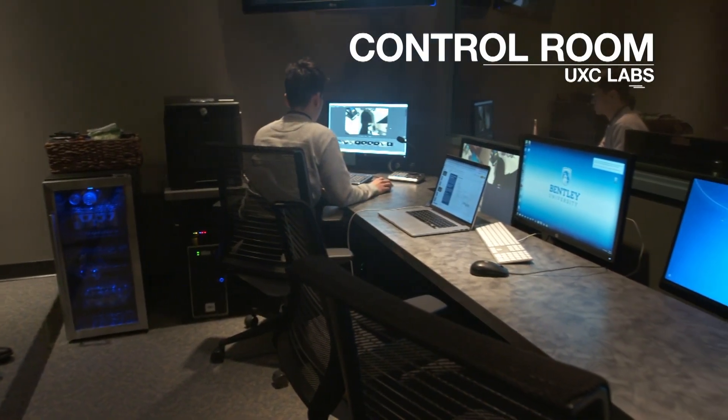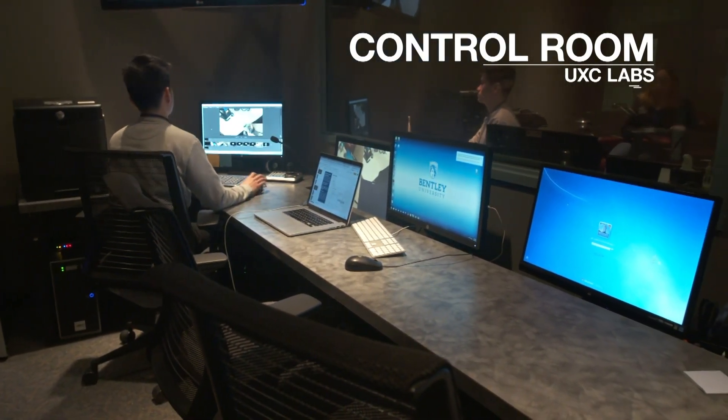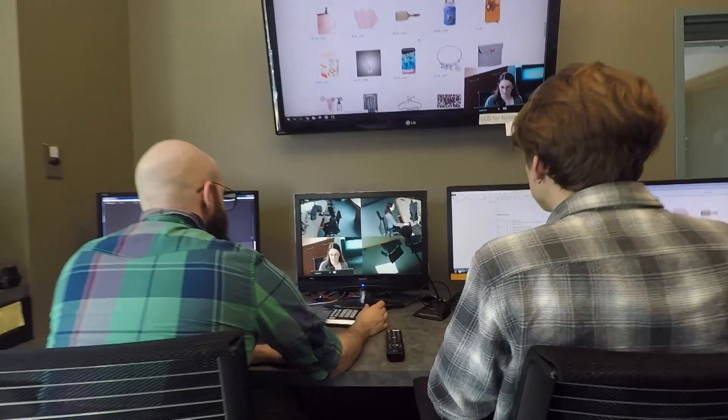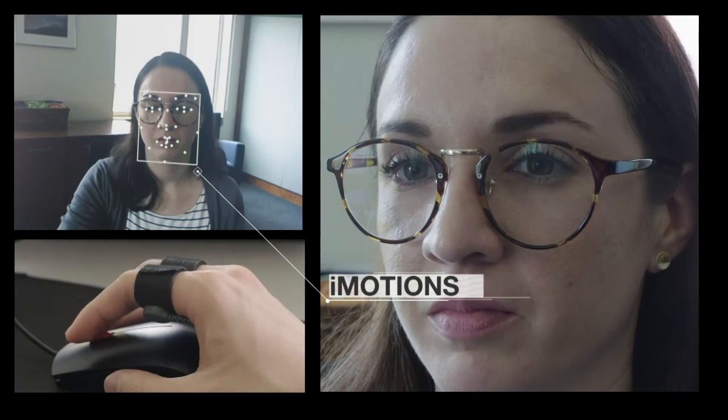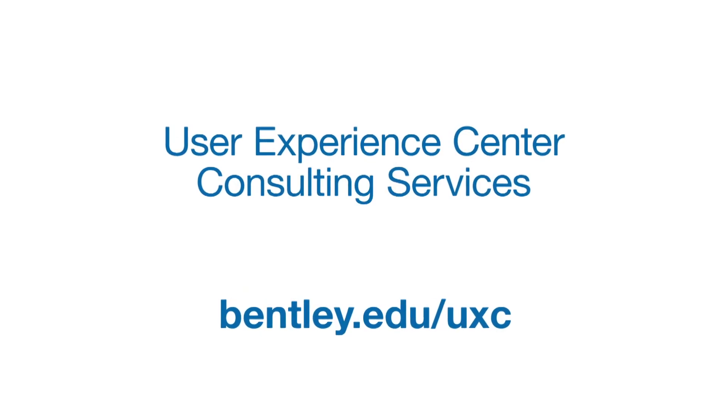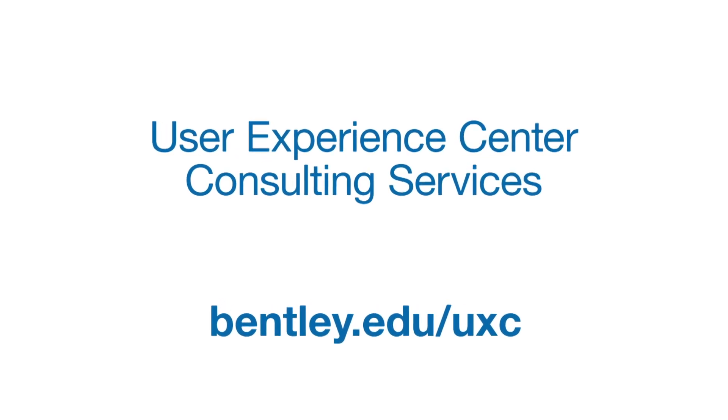Hosting two state-of-the-art usability testing labs, the UXC utilizes eye tracking and biometric analysis, providing you with actionable insights to help drive design innovation and maximize impact. Visit Bentley.edu/UXC to learn more.